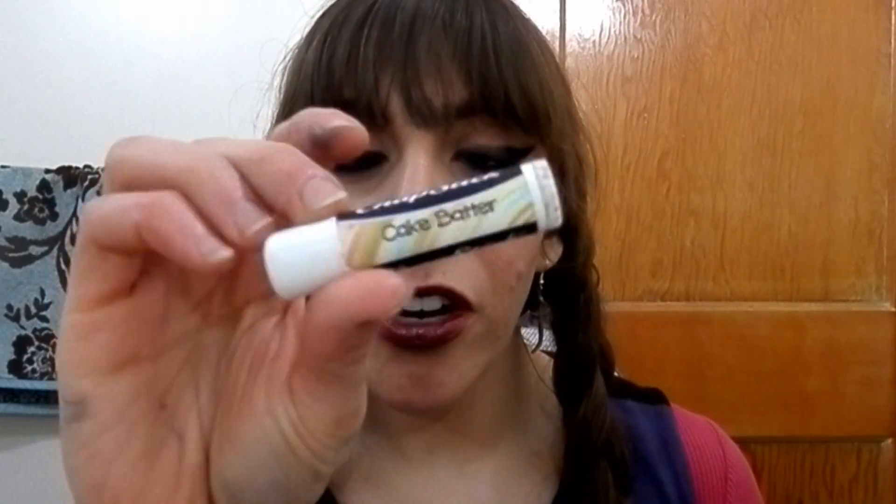My Mederma Advanced Scar gel — I use this for the hyperpigmentation and acne scarring I have on my face. I absolutely love it. It does take a while to use up, but I do keep repurchasing it because everything gets better over time.